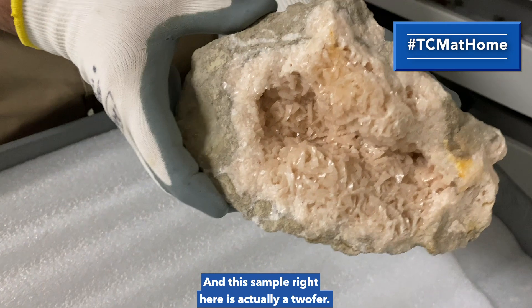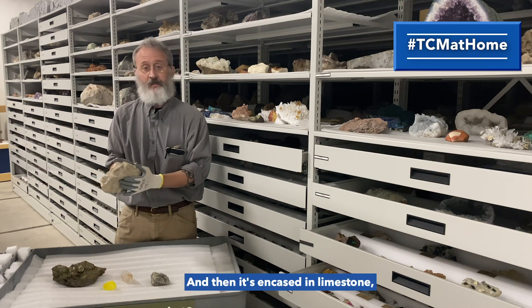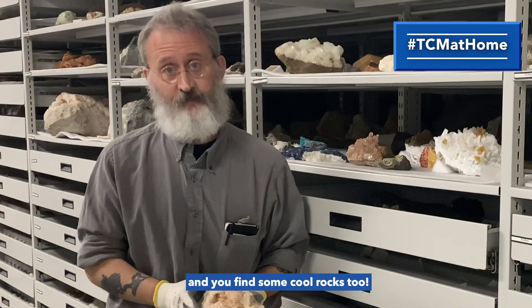This sample right here is actually a twofer. You have all of these pink spots — they kind of look like little pieces of rice — that's dolomite, and then it's encased in limestone, which Indiana is world famous for as a building material. So why don't you get out there and find some cool rocks too!